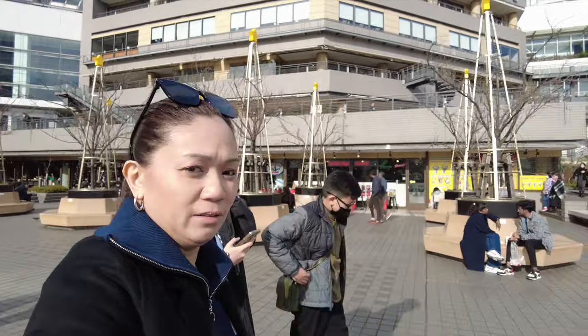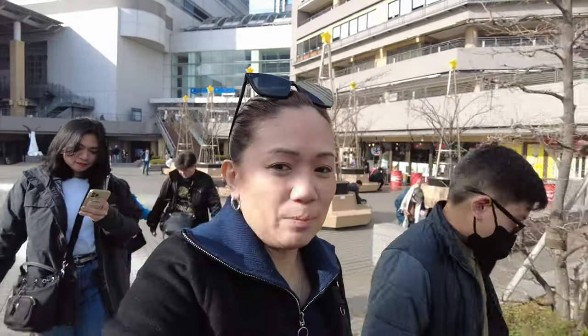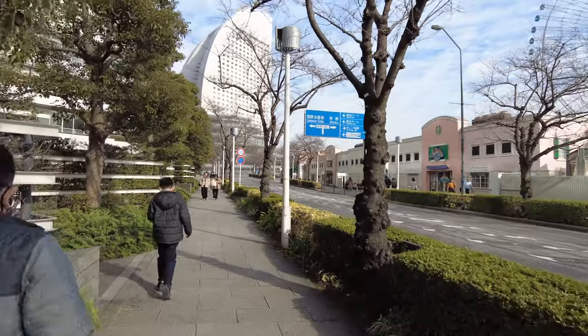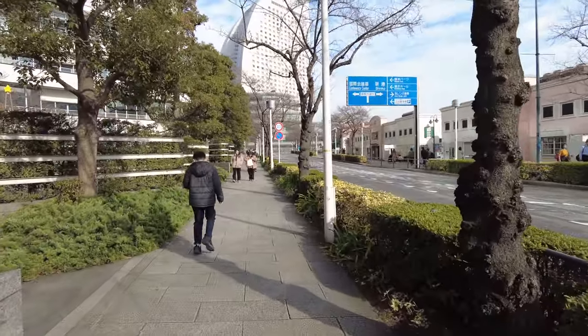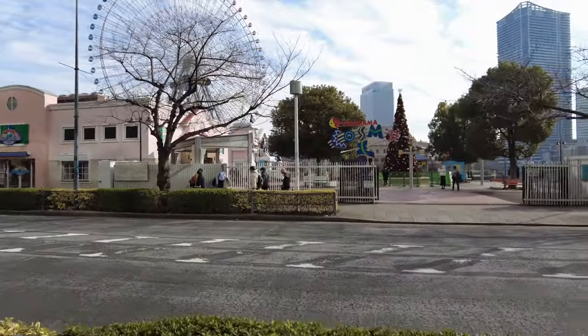We are following Mateo, not Daddy. Nobody wants to trust Daddy anymore since we got lost. We will walk to the Cup Noodles Museum. After exiting Queen Square, we head towards the left. This is the Yokohama Cosmo World.